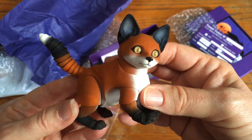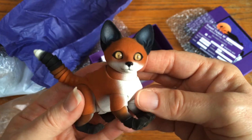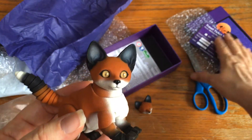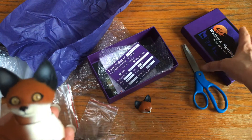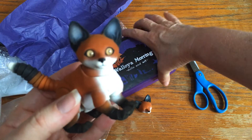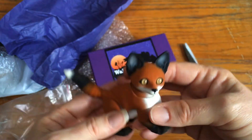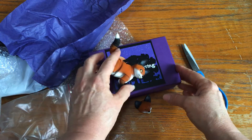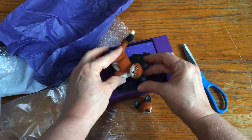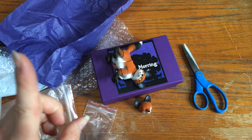There he is - cutesy cutesy! Look at that, let's put his tail up - he's a happy pup! Very cute, oh my gosh I'm so happy. I'll have to make my guys go exploring and they'll find him out in the wilderness and take him in as their pet. Now let me grab an SD and an MSD so we can see what he looks like compared to them.